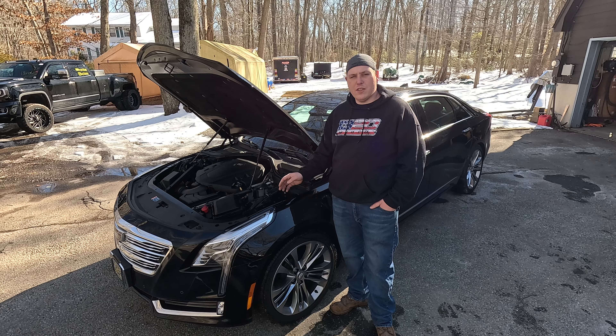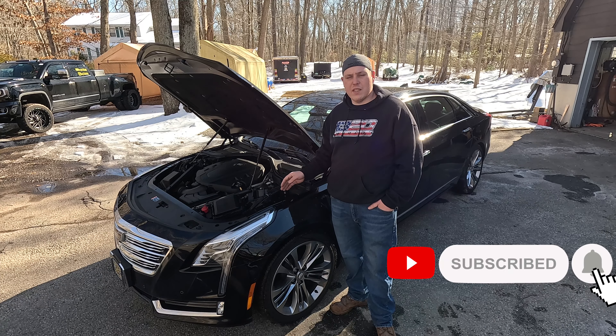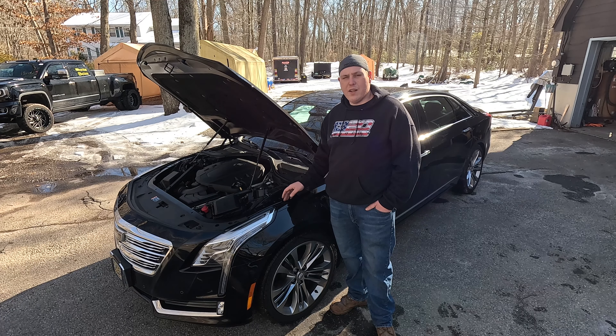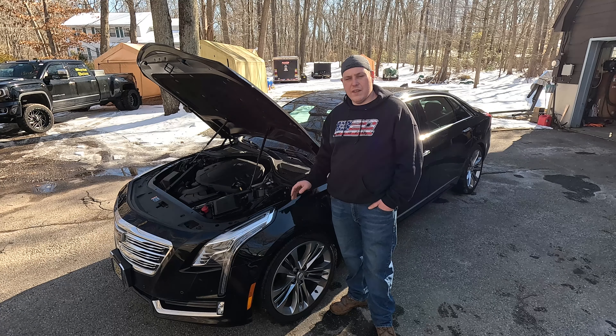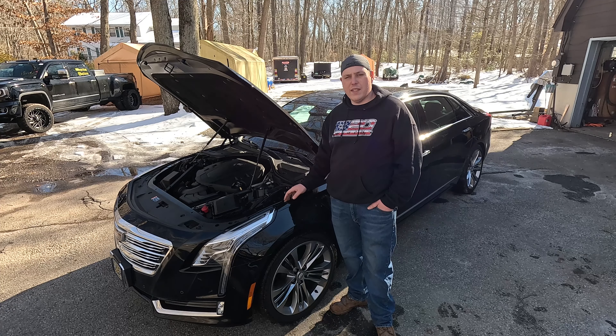Let's take a look at this thing and run through some specs. This is a 2016 Cadillac CT6, all-wheel drive with the 3.6 liter V6 direct injected, mated to an 8-speed automatic transmission. That allows it to run a 0-60 time of 5.9 seconds and a quarter mile of 14.3 seconds. It has factory 20-inch wheels and factory Brembos, so this car gets up, handles, and stops very well for its size.